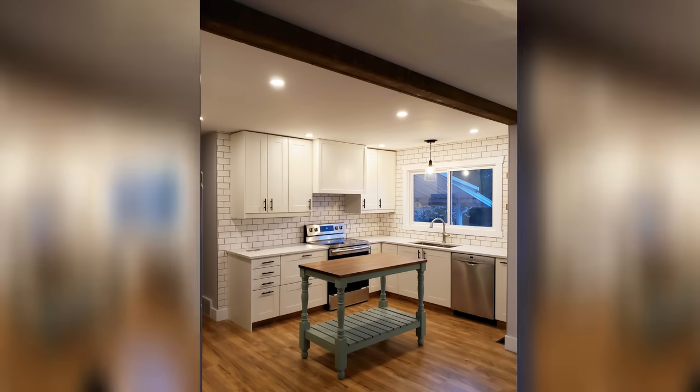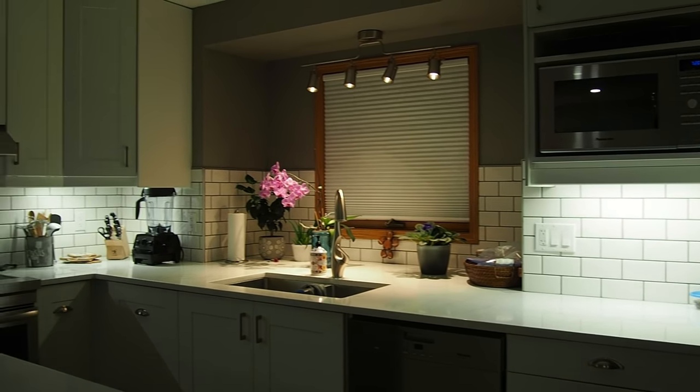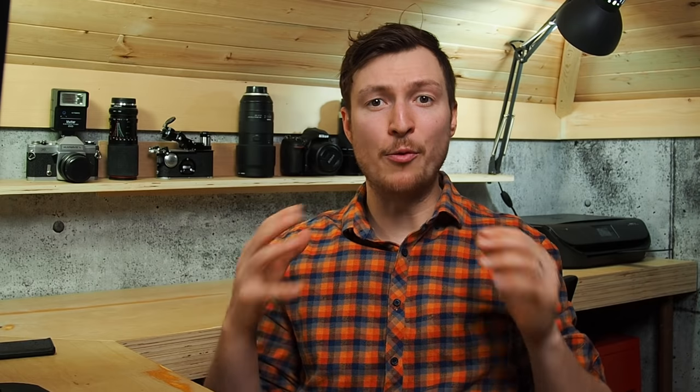Task lighting includes island pendants, under-cabinet lighting, or specific sink lighting. The primary goal is lighting the area you're going to be working in — no one wants to work in a dim kitchen. Light fixtures are a great place to bring functionality and design together. Use them to add pops of your character and personality to your space, because you're going to be the one working in there every single day.